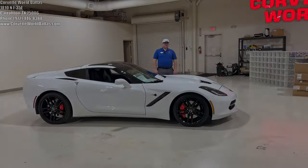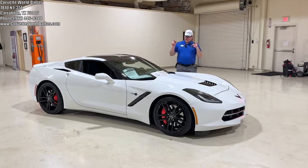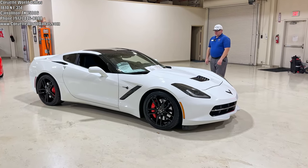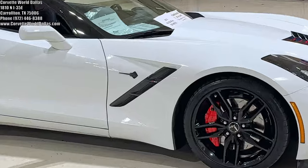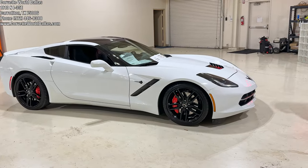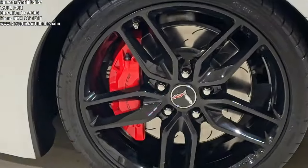Hello everybody, once again I am Robert, this is Corvette World Dallas. I've got a beautiful C7 performance bargain right here — this is a 2015 3LT Z51 coupe. It does have the magnetic ride, visible carbon fiber target top, and black wheels. Just an absolutely gorgeous specimen for the mileage.